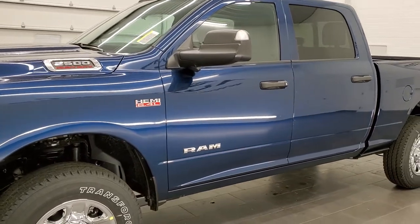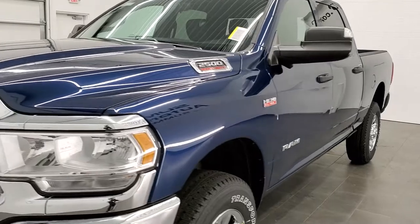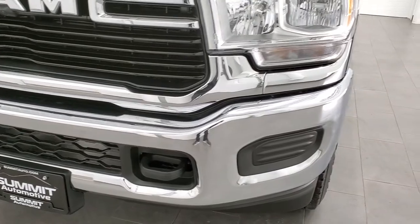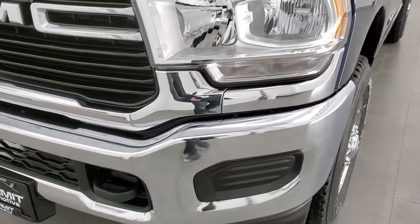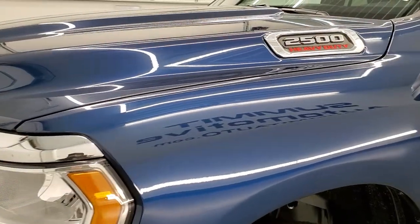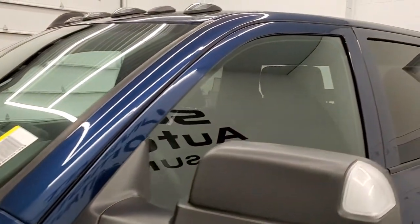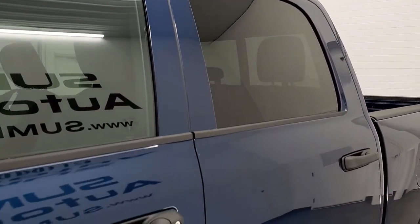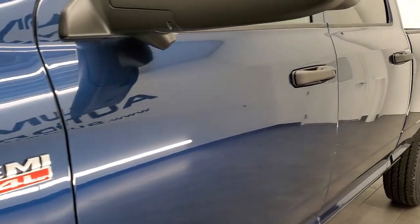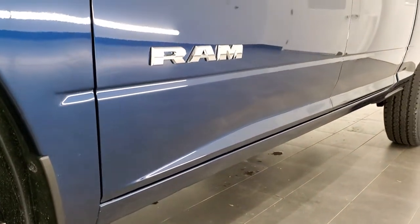We're going to take a look around this truck and go over all the options and check out everything from the color to the radio, the interior, and the exterior. We shoot all of our videos in 1080p, 60 frames per second, so if you have HD capabilities, turn them on now — it's definitely the best way to check out the looks, styling, and color of the truck before seeing it in person. There's a link to our website in the upper right-hand part of your screen.